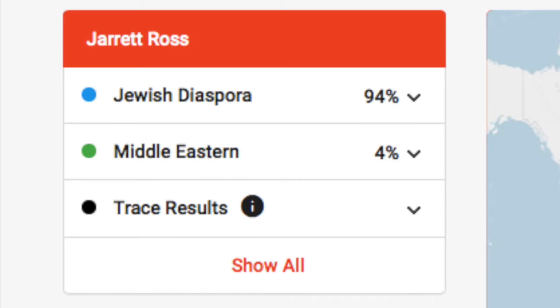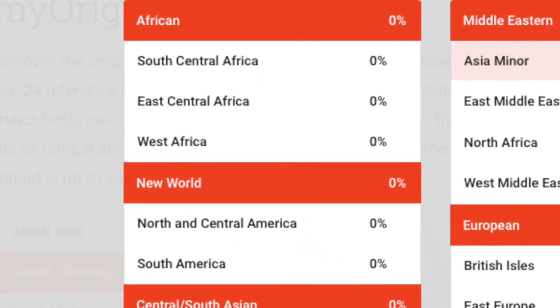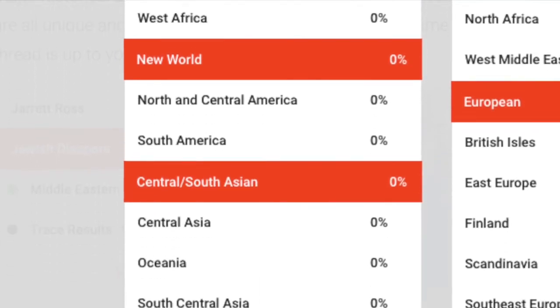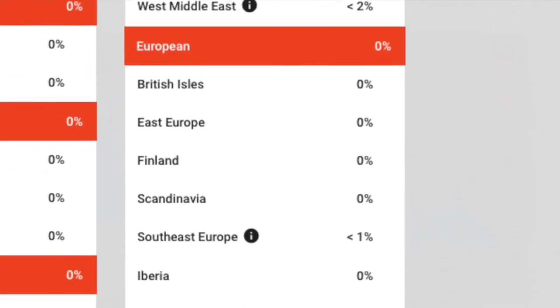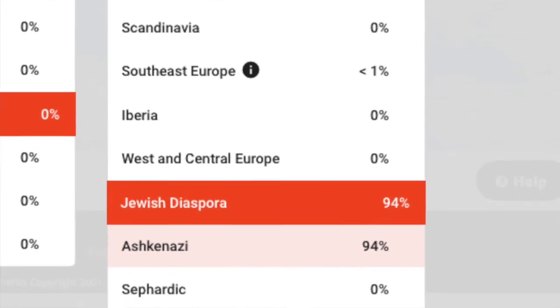Going into my results, they have a general breakdown. For me, they have three categories: Jewish diaspora at 94%, Middle Eastern at 4%, and trace results at 2%. Clicking 'show all' shows the entire ethnic makeup percentage breakdown — I have no African, no New World (basically Native American), no Asian Central, South, or East. I have 4% Middle Eastern, 0% European, although it does show trace amounts of Southeast European. Jewish diaspora shows 94%, with 0% Sephardic, which could possibly be the case, but they haven't tested the populations that my Sephardic ancestry is most related to.